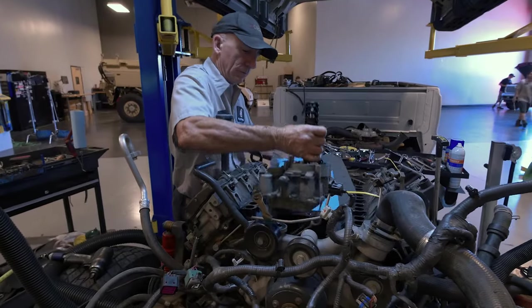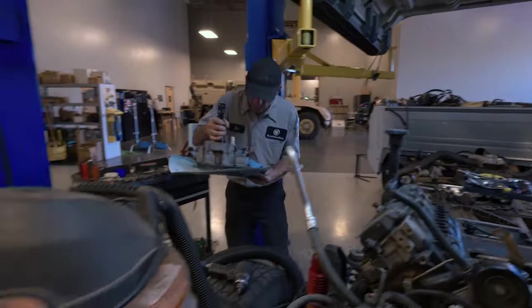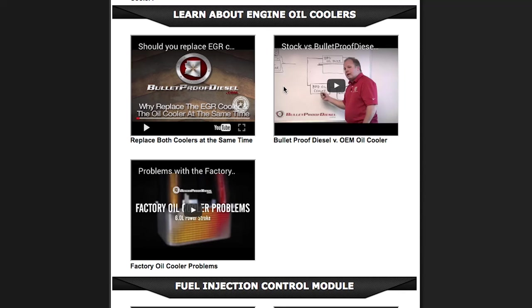Throughout our years of experience in addressing the pattern failures on the 6-liter diesel engine, we've come to realize that the engine oil cooler is typically the root cause of the problem. To better understand the problems associated with the original equipment oil cooler, be sure to watch our video, 'Problems with the Factory Engine Oil Cooler,' on our webpage or YouTube channel.